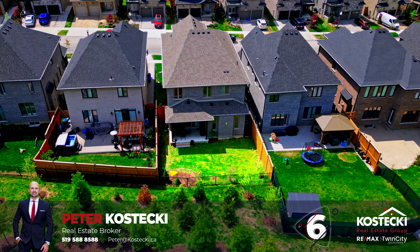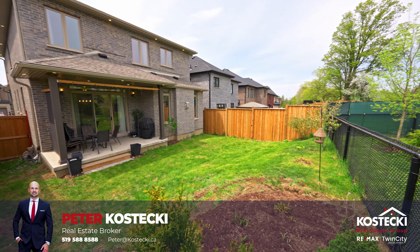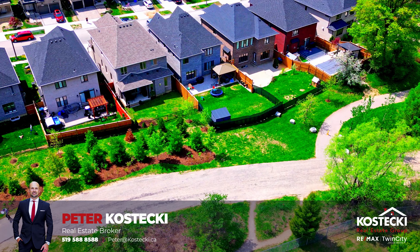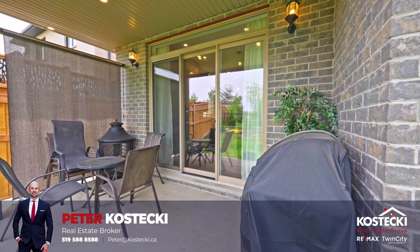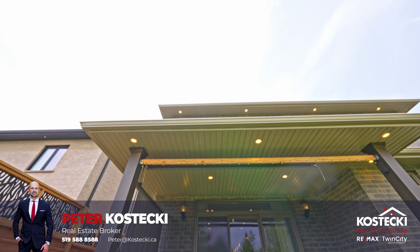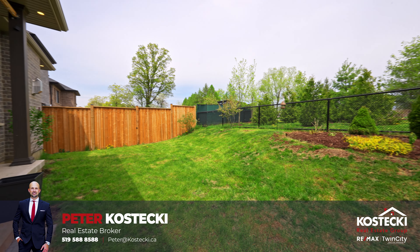Number 6: The Backyard. Discover a charming oasis here, perfect for unwinding and savoring the summer. Nestled against a walking trail, your backyard offers a serene retreat. You can ignite your inner grill master and host friends and family on the inviting covered patio, or just kick back and catch some sun.